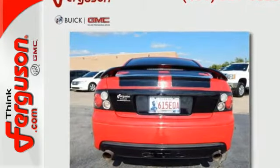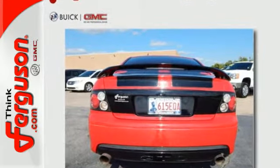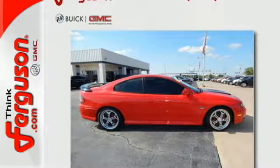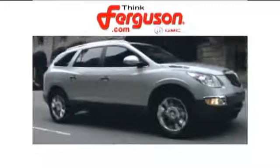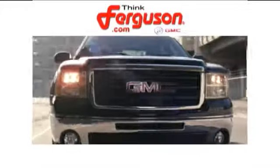This stunning GTO is a top choice for discerning drivers who want only the best and the boldest. Come in for a test drive. The deals won't get any better than they are every day at Ferguson Buick GMC.